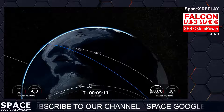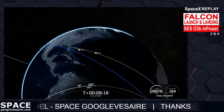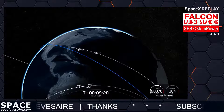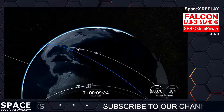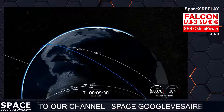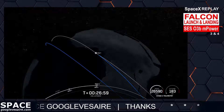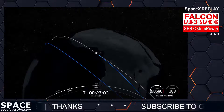After this coast phase, we will light that MVac engine for a second time around the 27-minute mark, so we'll see you back here in about 17 minutes. In just about 10 seconds we will do a short 30-second free light in our second engine startup.